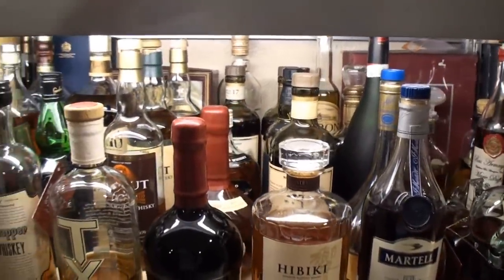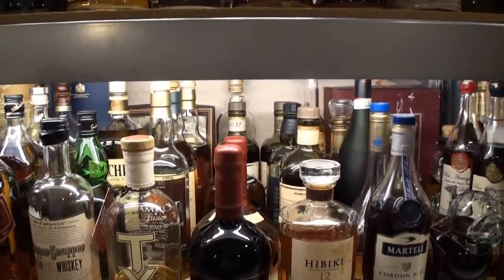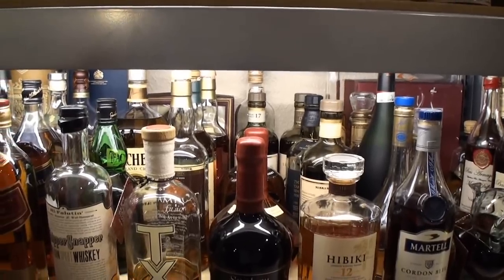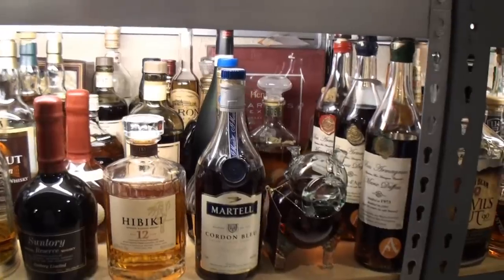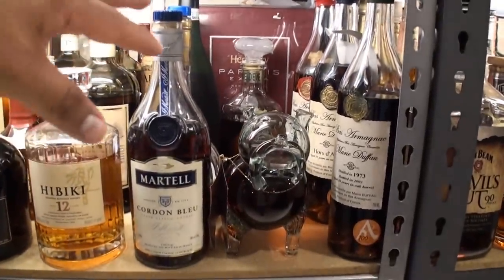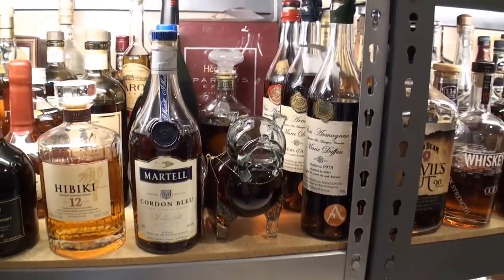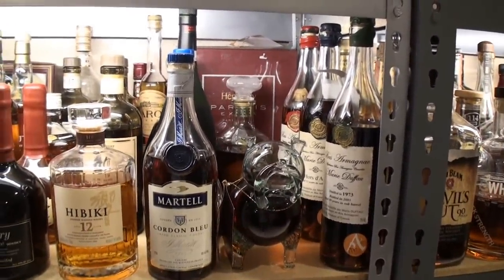As far as my Single Malts and World Whiskies: on my Single Malt Scotches I have around 122. World Whiskies is pretty low — only about 10 to 15. Now we get into my Brandies, including some Cognac and some Armagnacs — not very many, only about 12. Hennessy Paradis back there, one of my favorites.